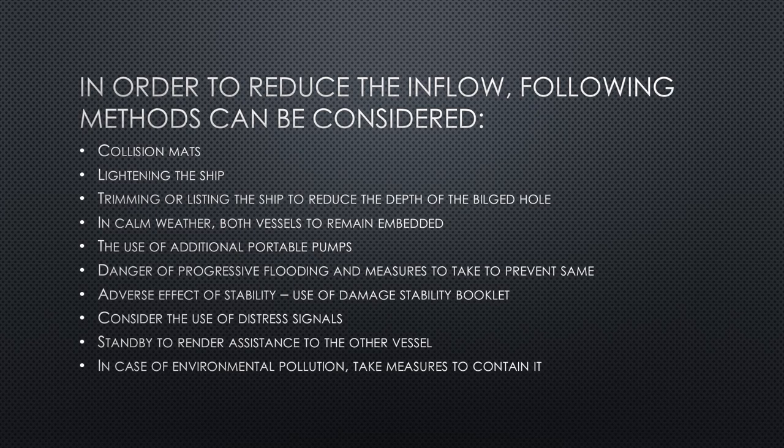In calm weather, if both vessels are embedded — stuck together after collision — keep them that way until external help arrives, as separating them may cause further damage or pollution and gives you time to assess the situation. The use of additional portable pumps should also be considered. The danger of progressive flooding must be assessed — if one compartment is flooded, the flooding may spread to adjacent compartments, so keep a close eye on that.